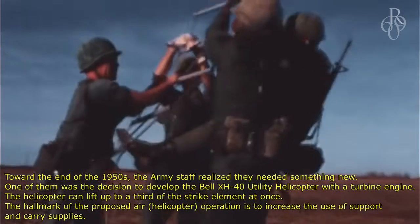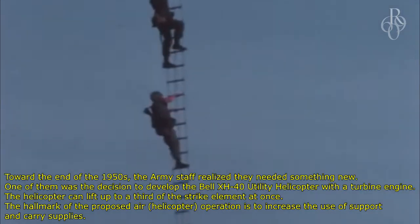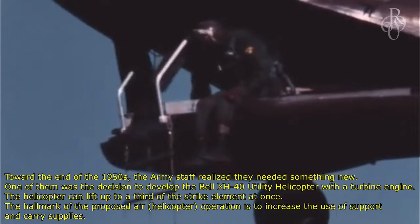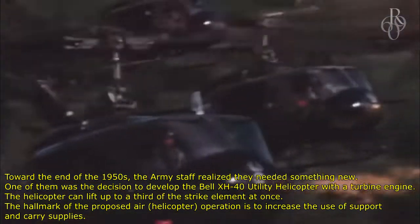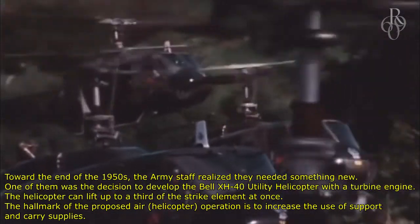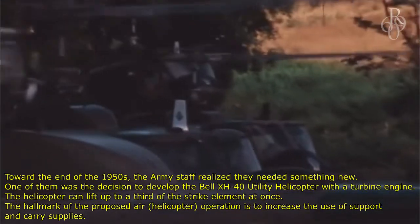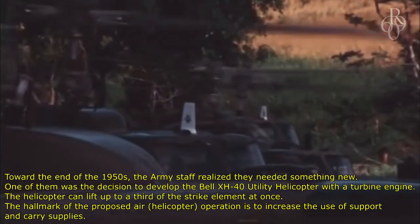Toward the end of the 1950s, the Army staff realized they needed something new. One of them was the decision to develop the Bell XH-40 utility helicopter with a turbine engine. The helicopter can lift up to a third of the strike element at once, with the hallmark of the proposed air helicopter operation being to increase the use of support and carry supplies.